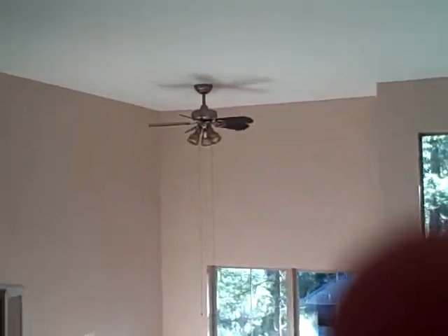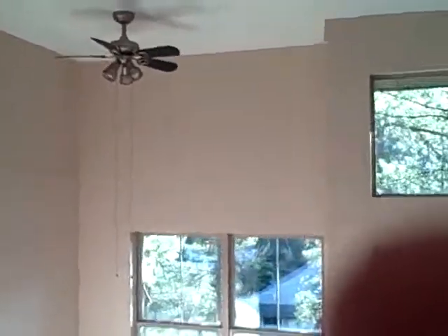Let's take a little walk down here. New appliances, new refrigerator as you can see here, new microwave, new stove.